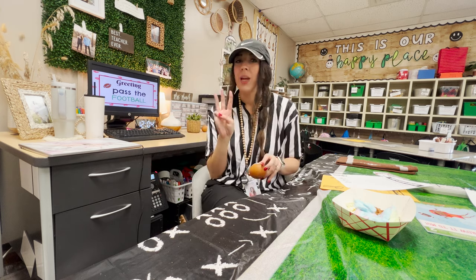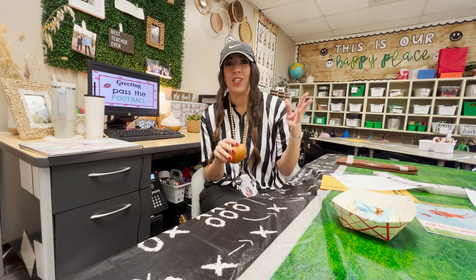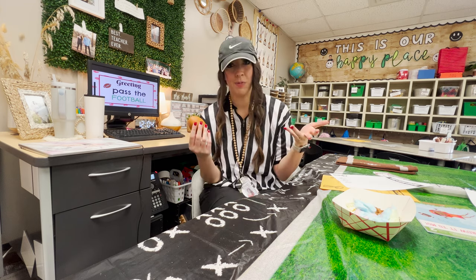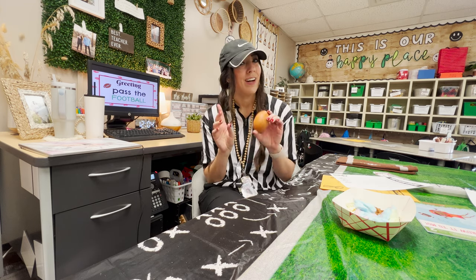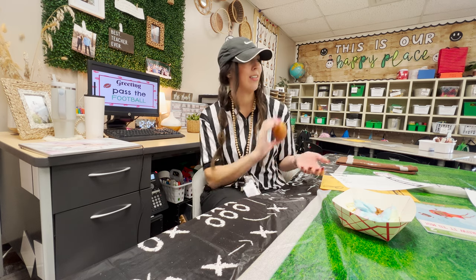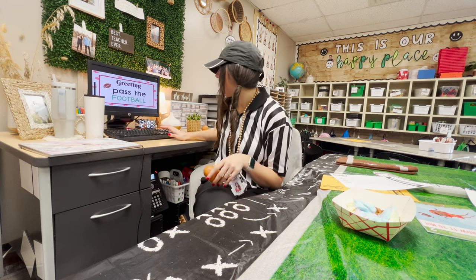They were really excited by the challenge and they only had three footballs go out. There were a couple risky throws, but then some people wanted to play it safe and just passed it to the person next to them, which was fine. That was really fun and we did that for our greeting. Then we talked about our sportsmanship unit — how we're going to do activities that are games today and we want to make sure we're winning with humility, losing with humility, congratulating others, and being polite.